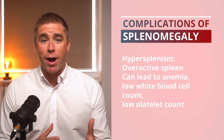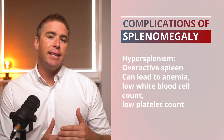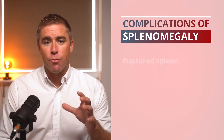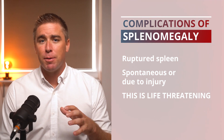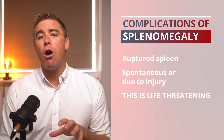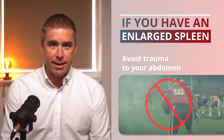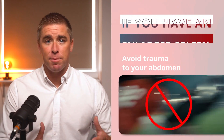An enlarged spleen may become overactive, trapping or removing too many red blood cells. This can lead to anemia, a low white blood cell count, or a low platelet count. In rare cases, an enlarged spleen may rupture — this can happen spontaneously or due to impact to the abdomen, and it is life-threatening. So if you have splenomegaly, there are some precautions you should take. Be careful to avoid trauma to your abdomen, and it's best to avoid high-contact sports or situations where you could easily be injured.